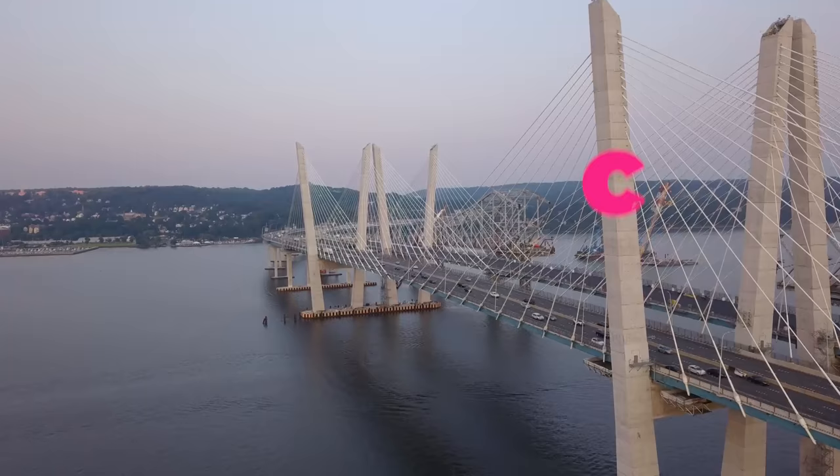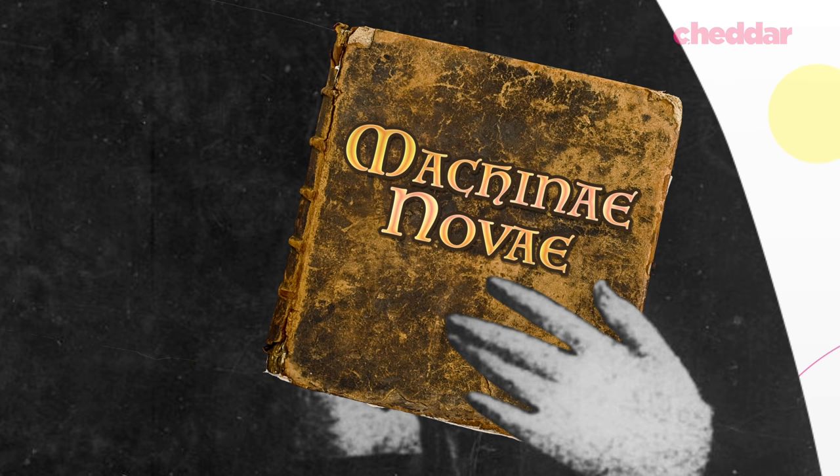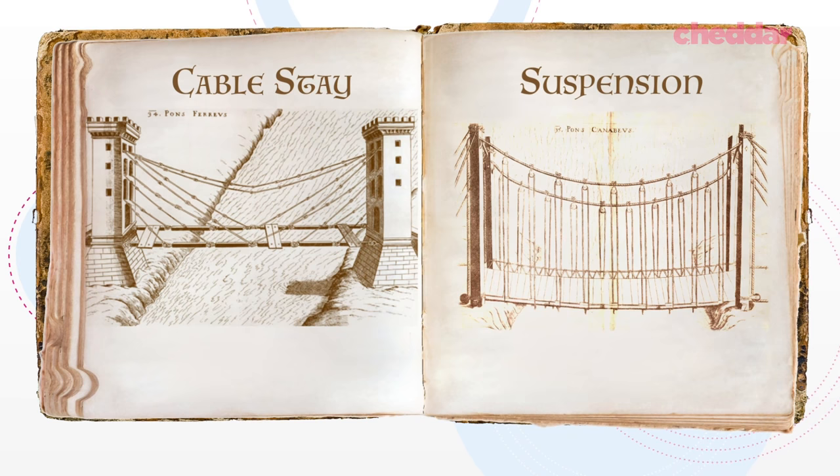The first cable-stayed bridge design is credited to Venetian inventor Fausto Varanzio, who published his model in his 1595 book Machinae Novae. His design allowed for a bridge to cover greater distances by transmitting the load from the bridge deck itself through the cables directly to the tower, as opposed to a suspension design in which the weight of the deck is supported by vertical cables suspended from larger cables that run between towers.